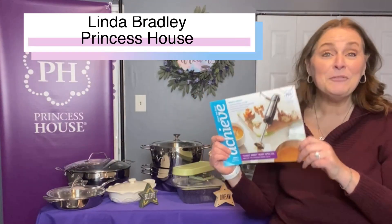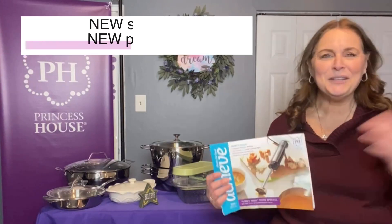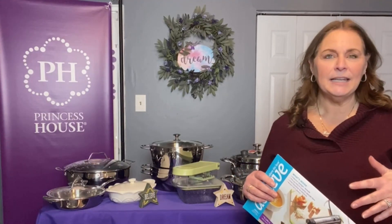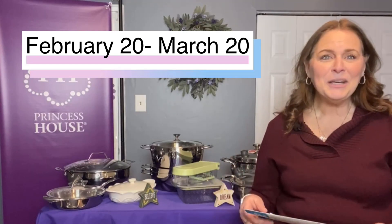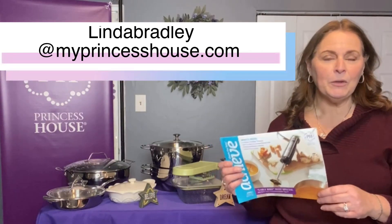We have new specials, we have new products, and I'm here to tell you all about it. I'm Linda Bradley from Princess House, and this is now Period 3. Our company breaks the year down into 13 four-week periods just to make them all even. They don't always run even, but that's how we do it. These are the new specials for Period 3.